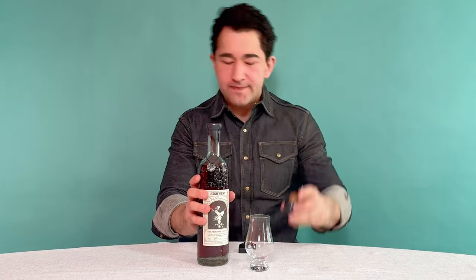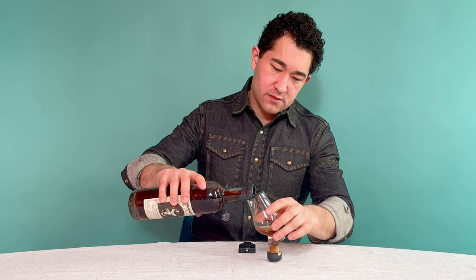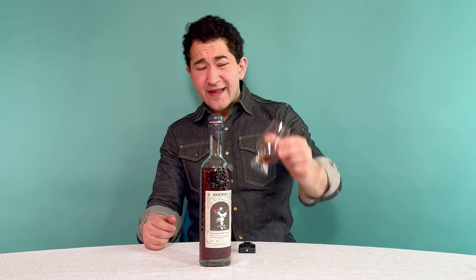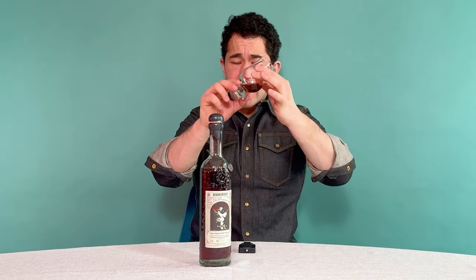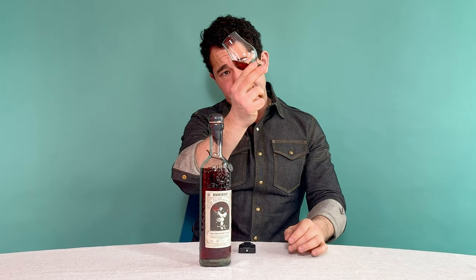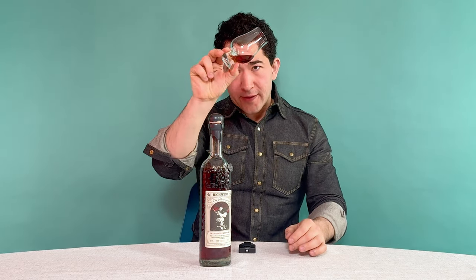Let's pour it. I love High West corks. Let that sit for a second. Like a lot of High West products finished in wine barrels — that is dark. That is like a ruby red slipper right there.